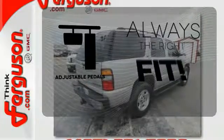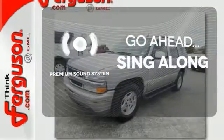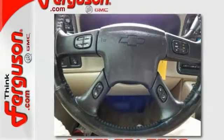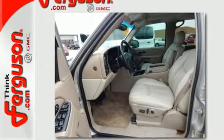Adjustable pedals meet you halfway. Your favorite music has never sounded better, thanks to the premium sound system. Select the perfect temperature with the climate control. Few vehicles made today can match the comfort, convenience, and capability of this full-size SUV.